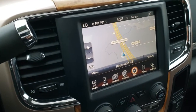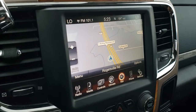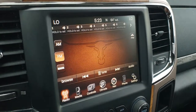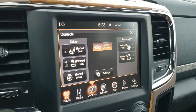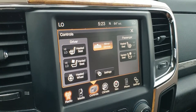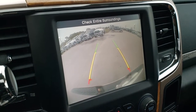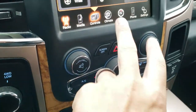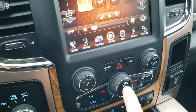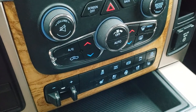Six speed automatic transmission. The 8.4 UConnect radio with factory navigation also has AM, FM and Sirius XM radio capabilities. You can do your heated and cooled seat buttons as well as your heated steering wheel button there. This is also where your backup camera shows up — that works really nice. It has four-wheel drive. You can do your climate up on the touchscreen or down here with the more tactile buttons and knobs.